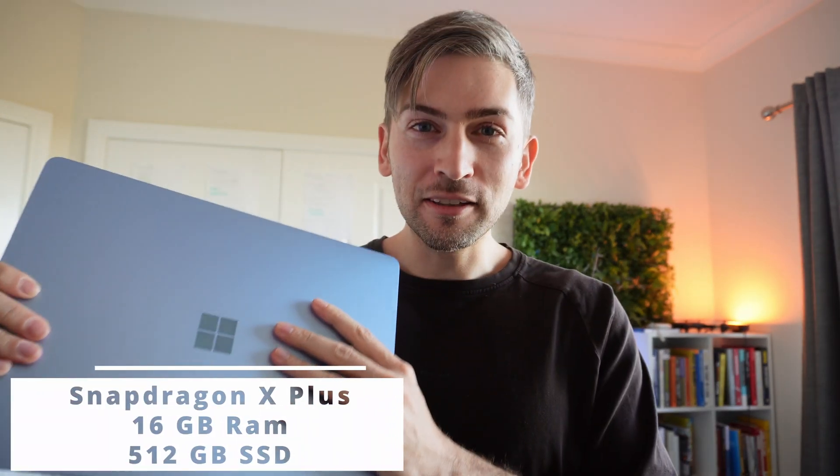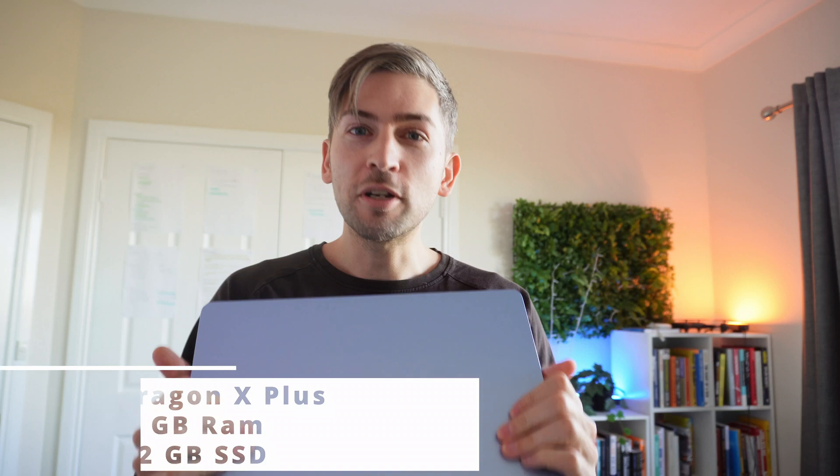This is the Surface Laptop 7 with the Snapdragon X Plus chip. I've been using this laptop every single day for the last two weeks, so here are my honest, unbiased thoughts to help you decide if you should buy one.